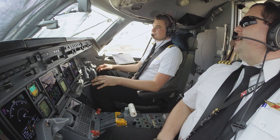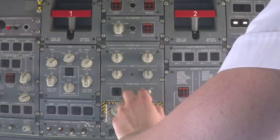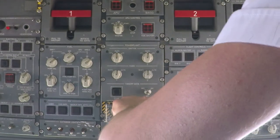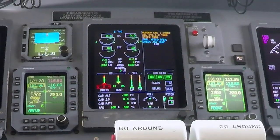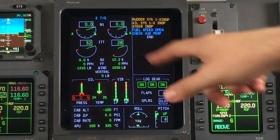So this is an external start. Start number two. Engine number two, going to go to run here, going to go to start for two seconds, going to start our time. There we go, we got N2 percentage.